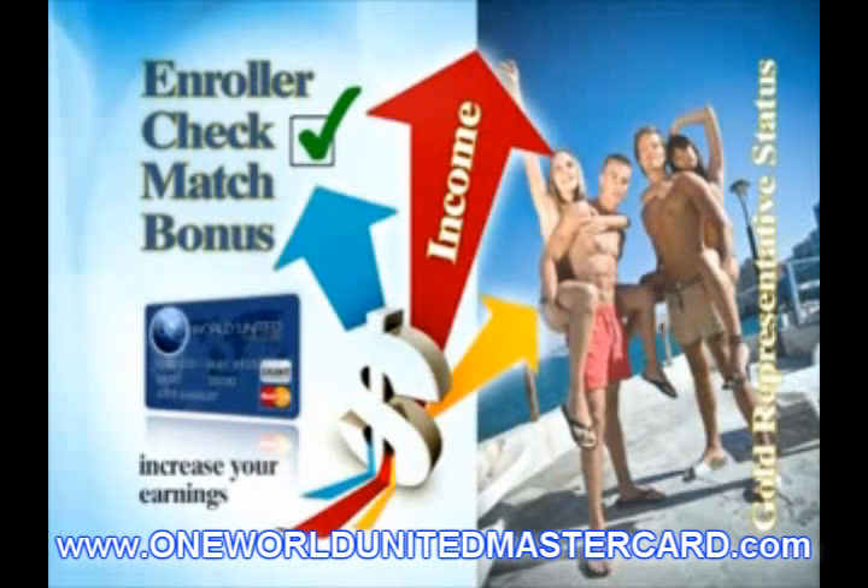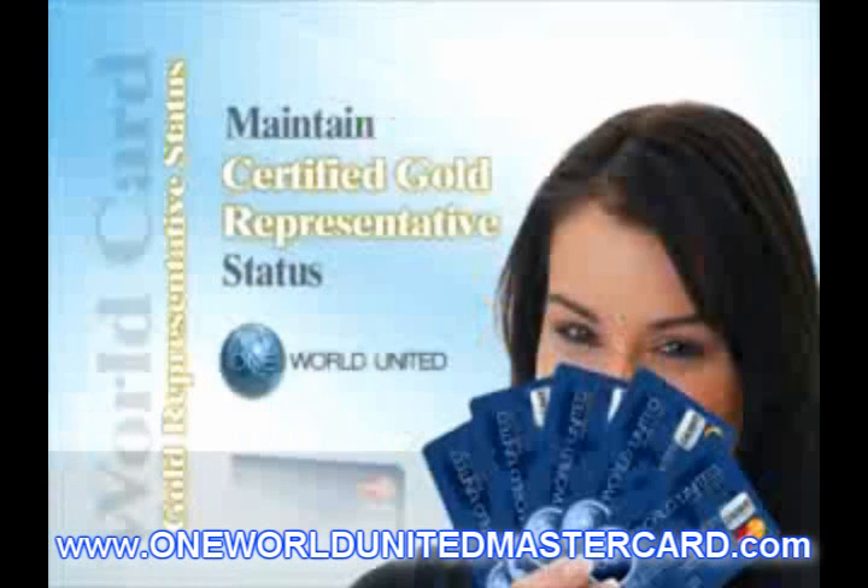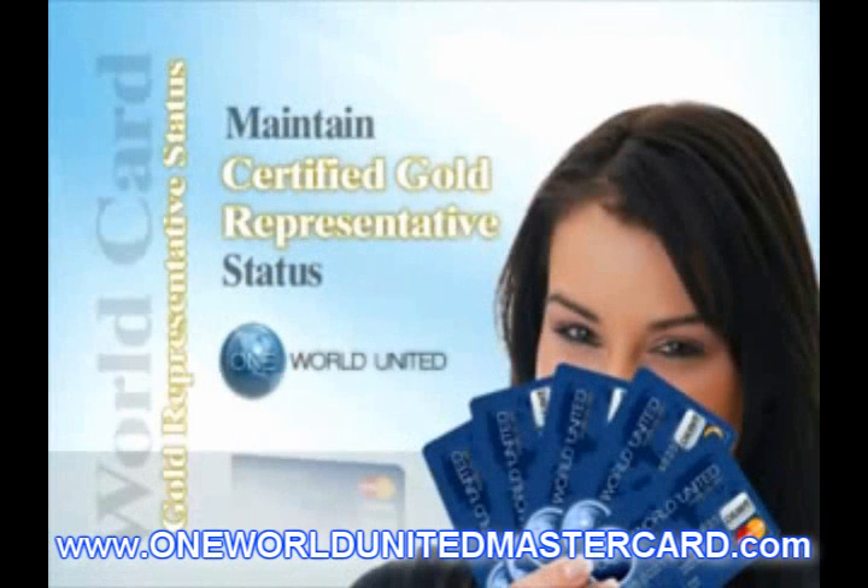To become a CAB Certified Platinum Representative and begin earning additional customer acquisition bonuses and differential bonuses, you must be personally active, plus personally enroll six Certified Bronze Representatives in different legs, with three legs containing a Certified Gold Representative.